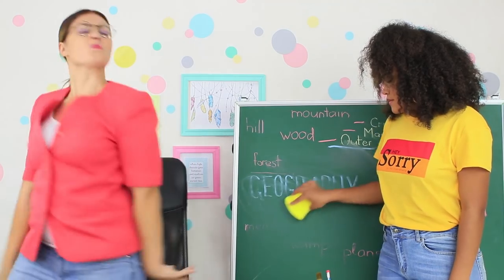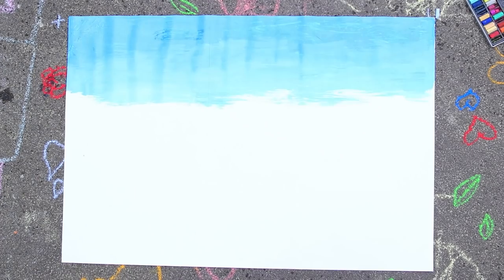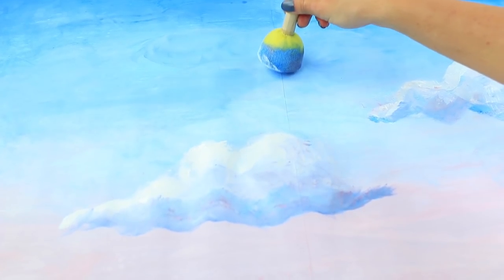It looks like someone is not just going to wipe off the blackboard, but also prank the teacher! Take a sheet of paper that is the same size as the blackboard. Paint a gradient from bright blue on top and pale purple at the bottom to make it look like the sky. Paint clouds with a sponge, making the tops lighter and the bottoms darker — that will make them look more realistic!